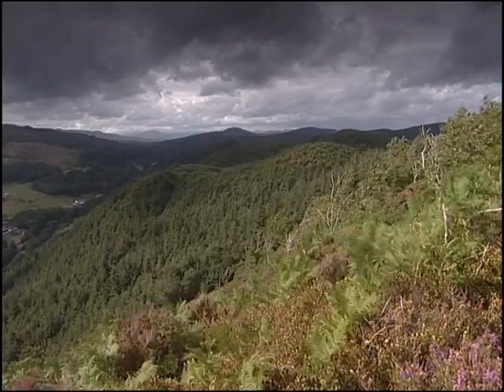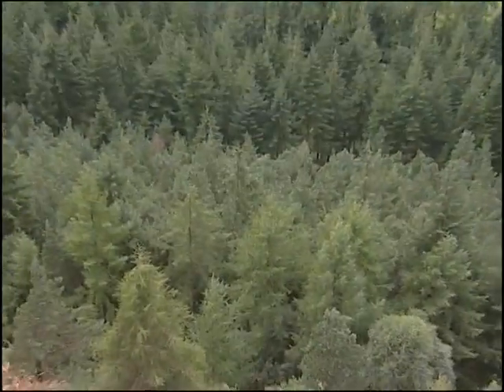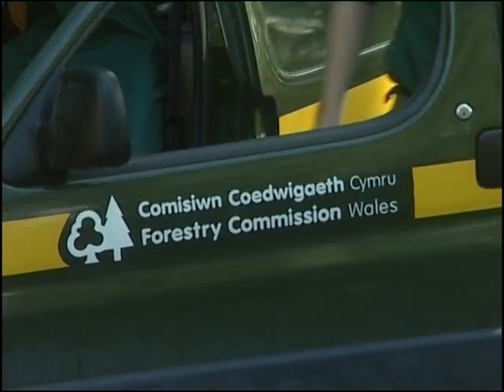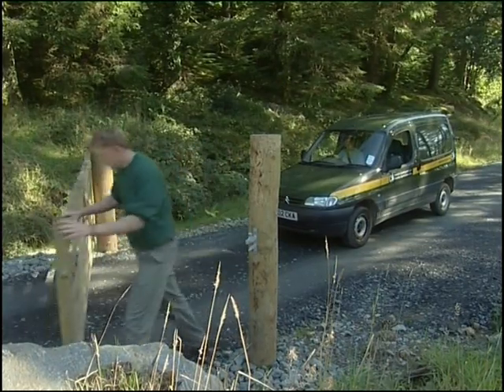Bought by the Forestry Commission in 1922, it was extensively replanted, as most of its timber had been used in the First World War. Nowadays, Forestry Commission Wales looks after these woodlands on behalf of the Welsh Assembly Government.